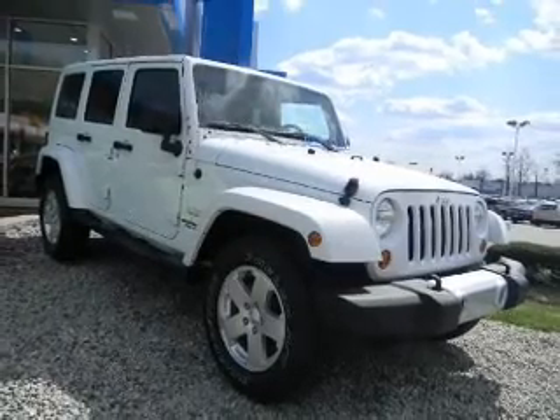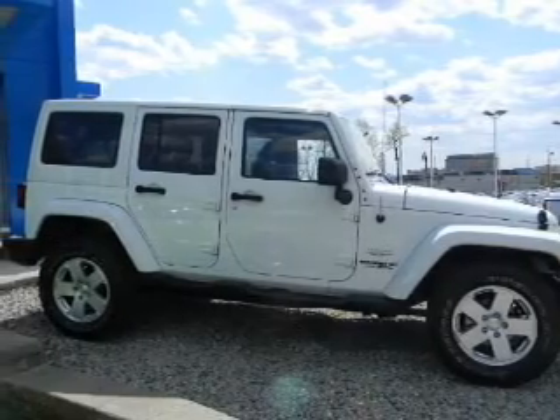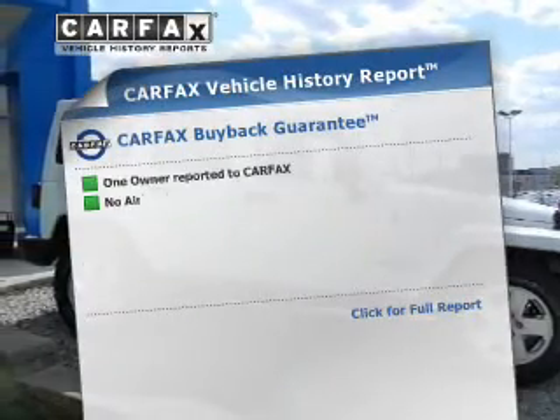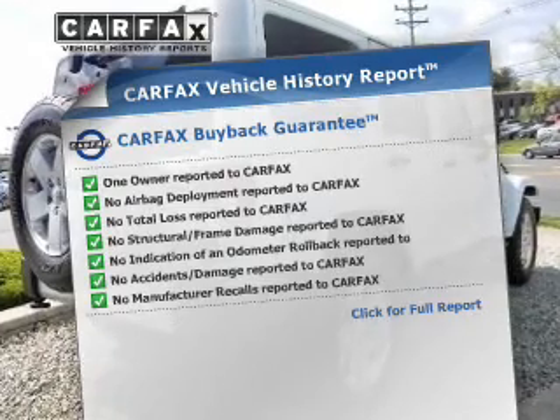With a reliable engine, driven by an automatic transmission, you will appreciate the safety feature of anti-lock brakes. This vehicle comes with a Carfax report, which reduces your buying risk by providing the vehicle's history before you purchase.